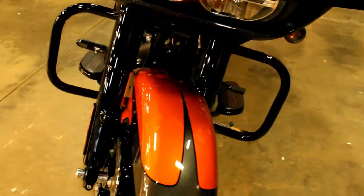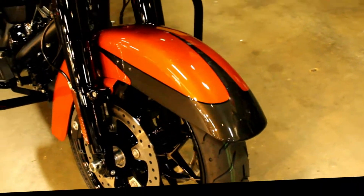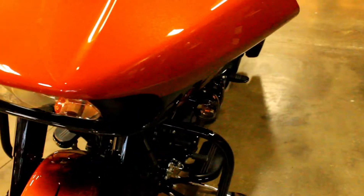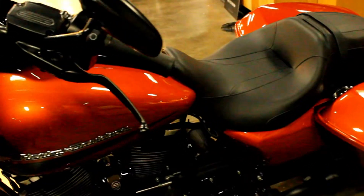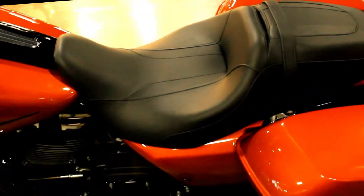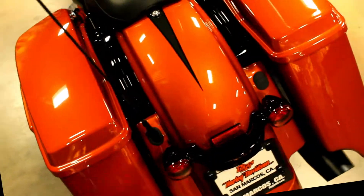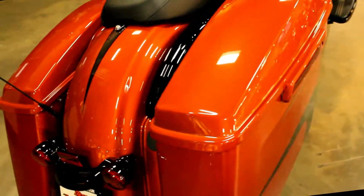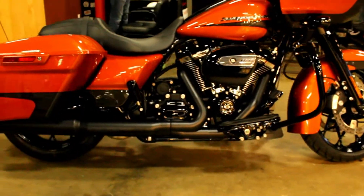What's new for this model is the Prodigy wheels. It also has optional reflex defensive rider systems. It looks great — it's a beautiful bike — and it's right here at Biggs Harley-Davidson, available for test rides seven days a week.